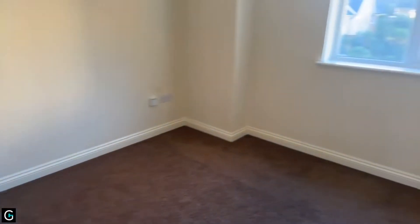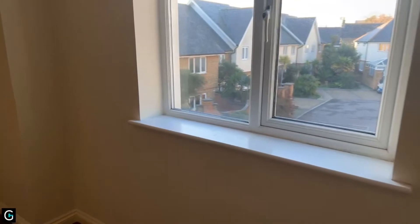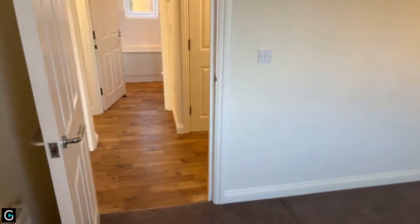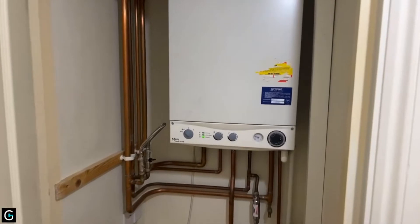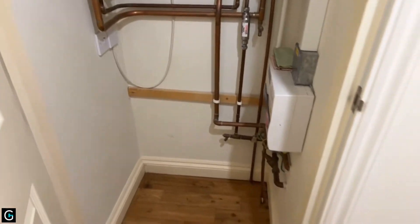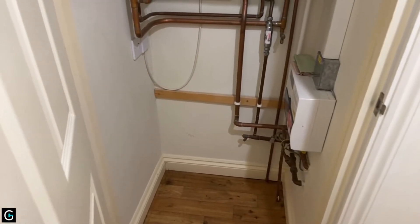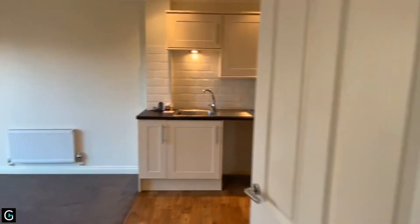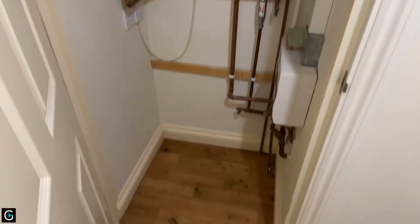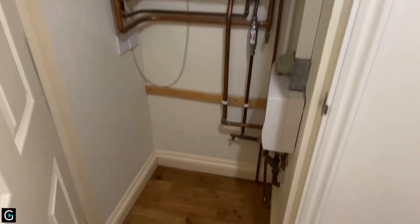If you have any last questions before we close today's live stream, please pop them into the question box. If you'd like to apply for the property, give us a call on 01843 222 700. In this cupboard here you've got the combi boiler and space underneath for storage. Someone just asked about storage — this is most of your storage in the flat, as there's none in the rooms themselves. Obviously you've got the kitchen cupboards, but besides that, the only storage is just in this cupboard under the boiler. Still a good size cupboard though.